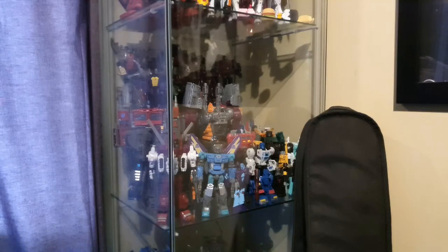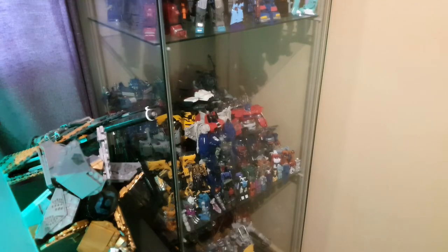Now hiding behind the acoustic guitar we have the Transformers Chug line. Pretty much all of my Transformers Chug are in this Detolf. You can pretty much see all the characters I've chosen to get. I do have the two leader-scale Optimus and Ultima Optimus, with their smaller-sized Evolution figures separated from them.